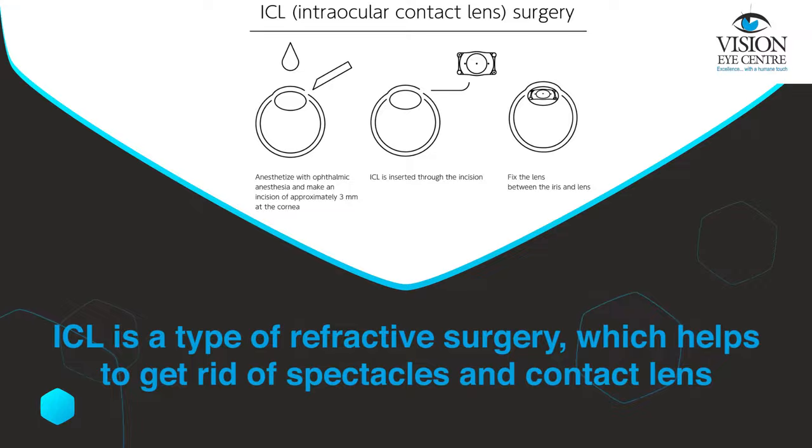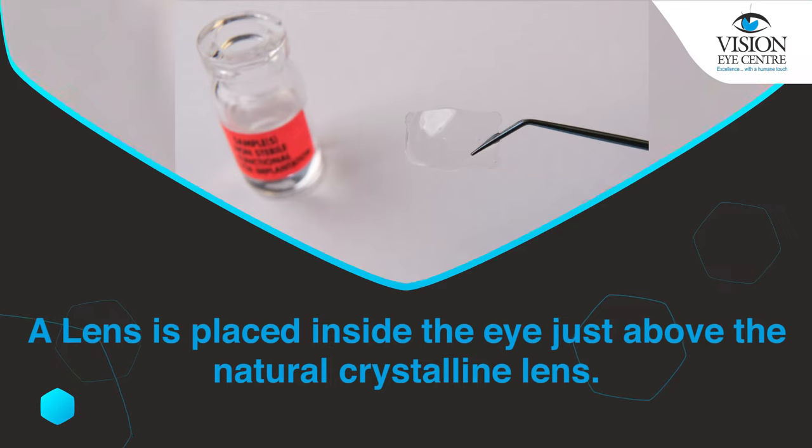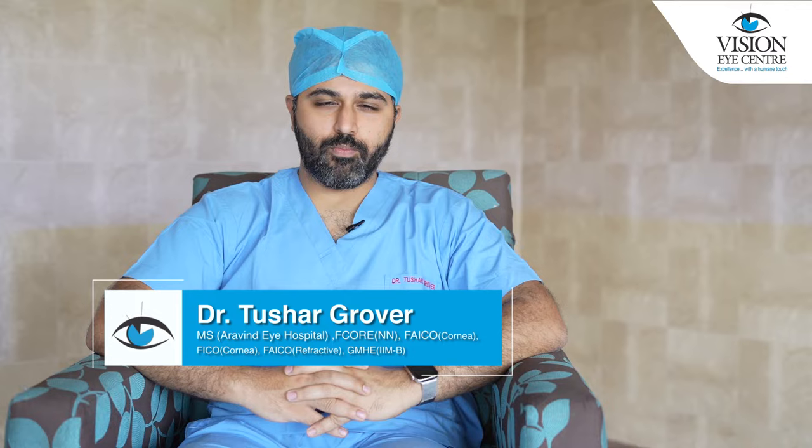ICL is basically a type of refractive surgery, which means that you get it done to get rid of your spectacles or contact lenses. In this surgery, a lens is placed inside your eye above the natural crystalline lens, and that helps you get rid of your glasses.